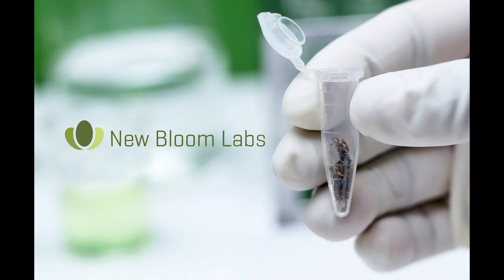They always provide next business day turnaround on potency tests. One to two business day turnaround on terpene profiles and screenings for heavy metals, pesticides, residual solvents, and mycotoxins. Give them a call today at 844-TEST-CBD or visit their website at newbloomlabs.com. Superior science, rapid results, New Bloom Labs.